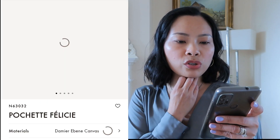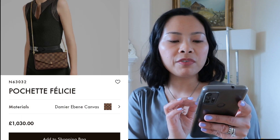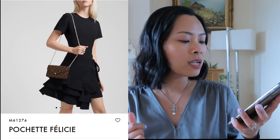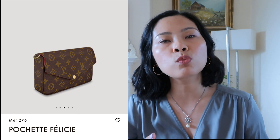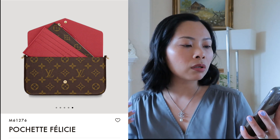The £1,030 Pochette Felicie is available in Damier Ebene canvas and monogram canvas as well as Damier Azur. I'm going to include it here because it's only £30 over budget and I think it's worth it. It's a great chain bag - you can add your own strap for a casual look, use it as a clutch in the evening, or wear it as a crossbody with the chain for a more formal evening look.